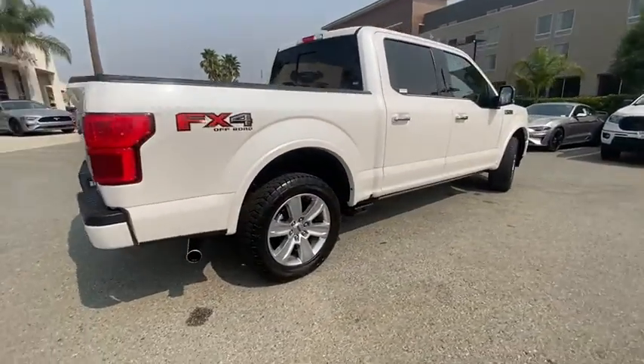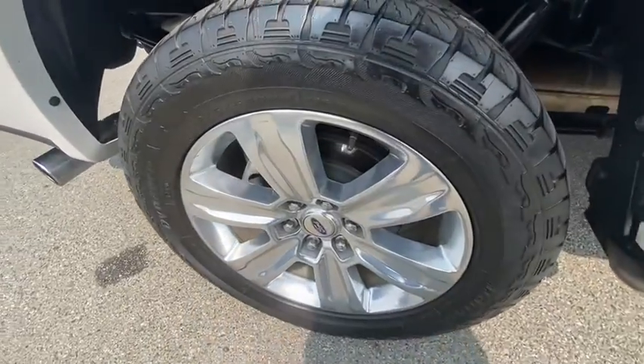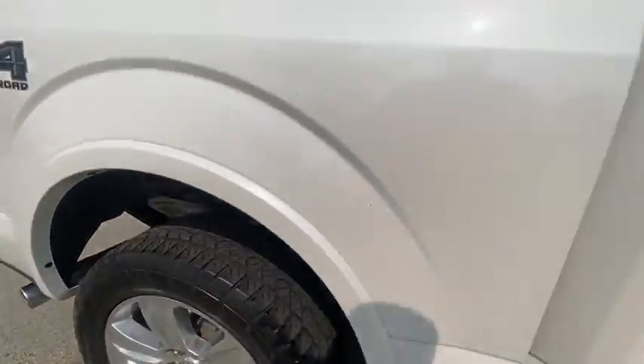Navigation system. Power passenger seats. Traction control. Dual airbags. Alloy wheels. Power steering.